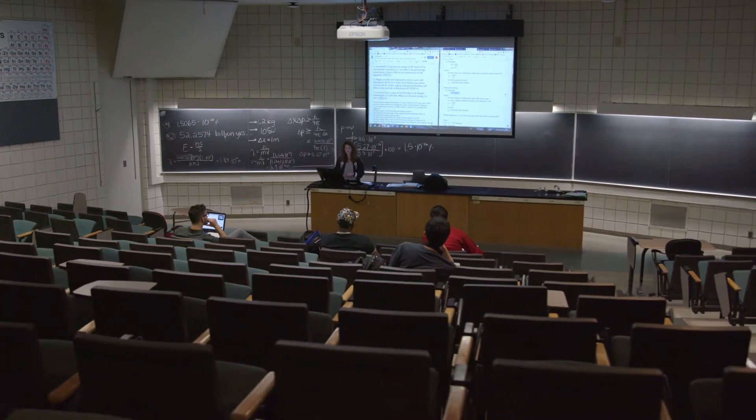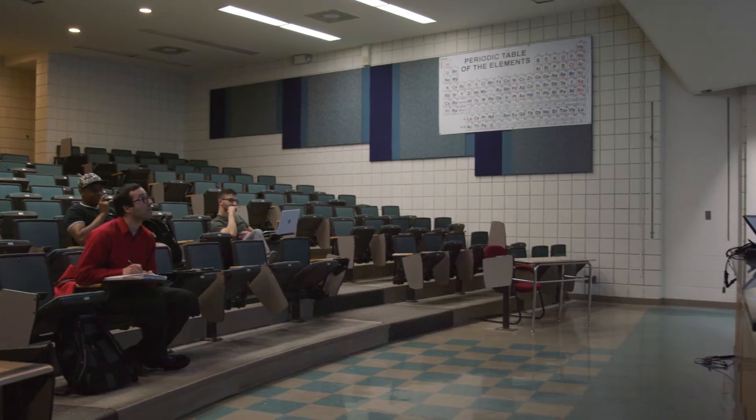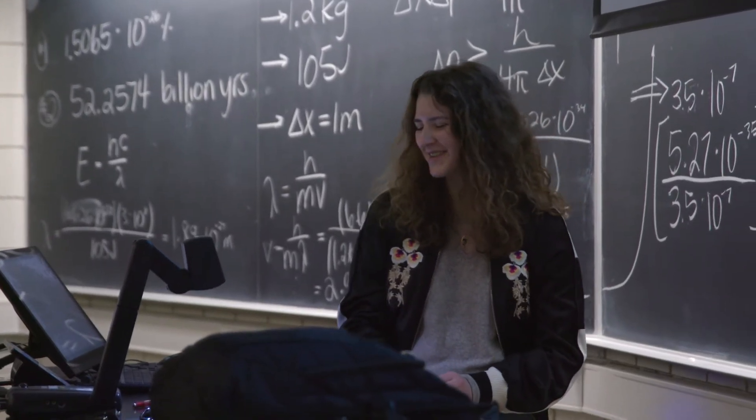It includes two 182-seat lecture halls, 17 laboratories, 14 classrooms, and a variety of seminar rooms, faculty offices and research areas.